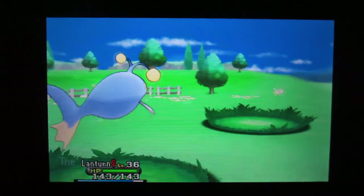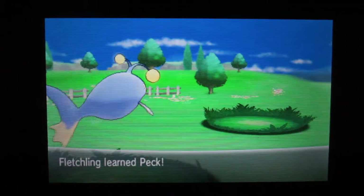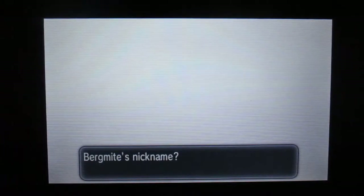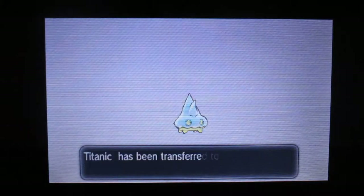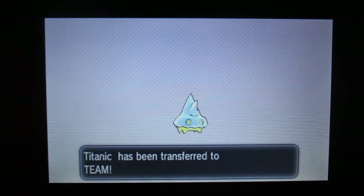I should put up my volume here. We're gonna take that Fletchling thing that keeps leveling in all my videos off right now. We are going to give this one a nickname — we're gonna call it Titanic. I'm sure that's not an original nickname at all, but I think it's quite funny to name it that because it is a giant iceberg.